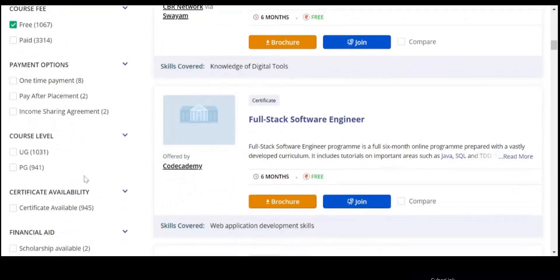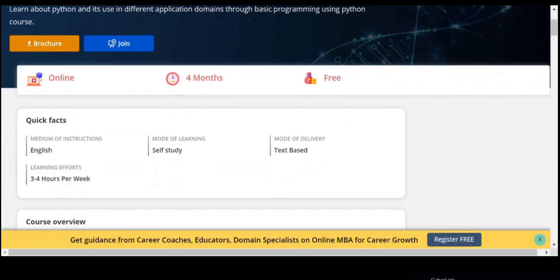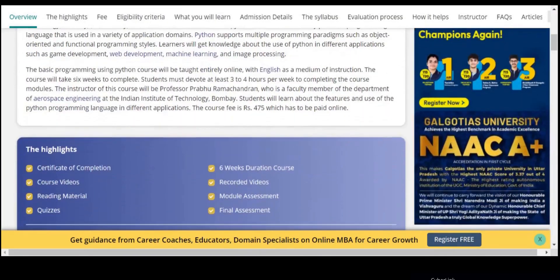An interesting part about this platform is that it allows us to complete the courses in four different languages. If you don't know English, you have options including Tamil and Hebrew. Like other platforms, you should complete the courses to get the certificates.